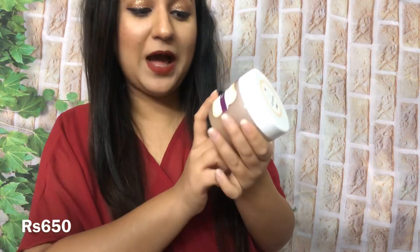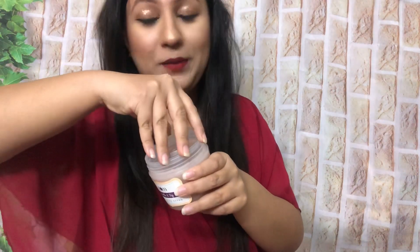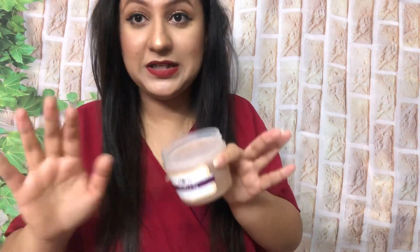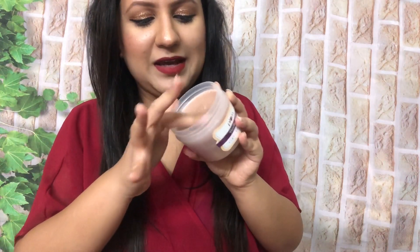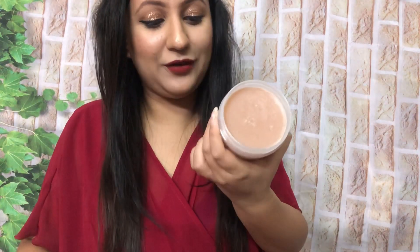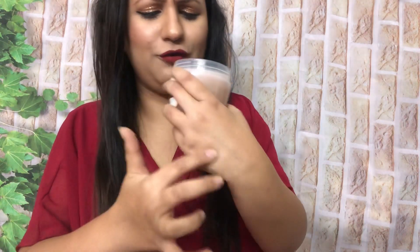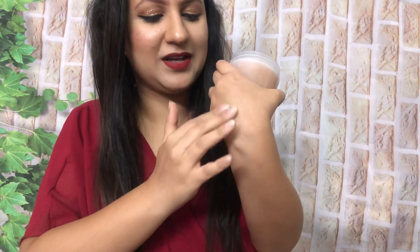Ab sabse zaroori baat — coming to the free gift! Mujhe free gift mein mila hai Plum ka Vanilla and Fig Sugar Body Scrub, which you can get as one of the first thousand shoppers when you shop for 1299 plus before 17th October — so keep that in mind. Let's see how this is. Wow, very very beautiful fragrance — it's a vanilla-like fragrance, and of course vanilla and fig wala hai. Very beautiful texture — buttery, smooth, creamy, good texture.